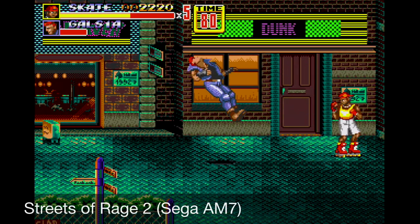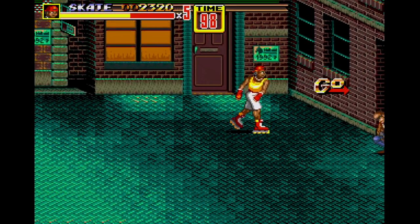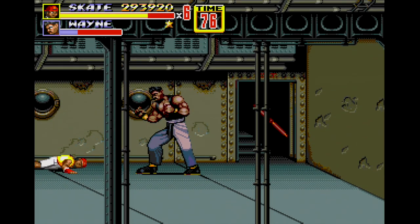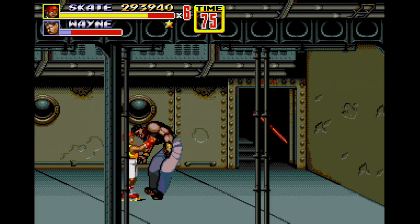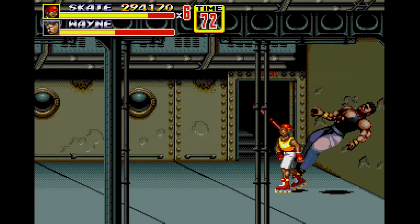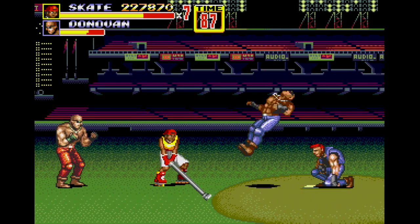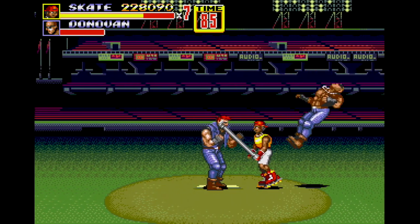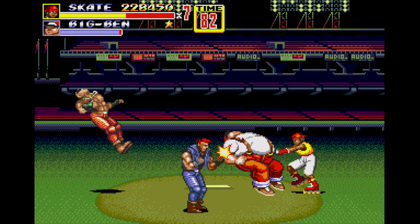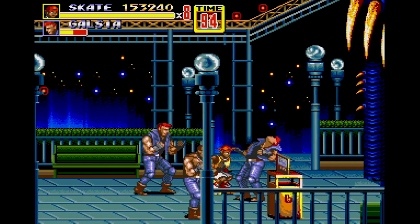Many consider 1992's Streets of Rage 2 to be the finest beat-em-up of all time. To be honest, they just might be right. By their very nature, beat-em-ups are simple, repetitive games — you simply punch and kick your way through hordes of enemies. Streets of Rage 2 manages to take a simple, archaic concept and transform it into a memorable game. First, the controls are amazing. Your character is responsive, and the hit detection with the enemies feels terrific. Besides the special move, which drains a bit of your health, you have just two buttons to contend with — jump and attack. This simplicity makes the game immediately accessible to anyone.